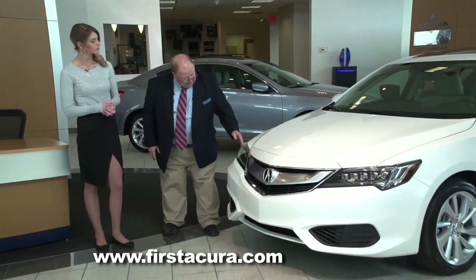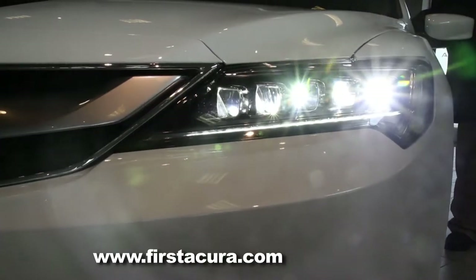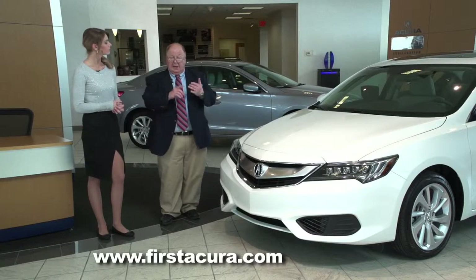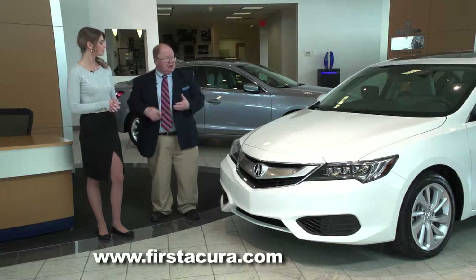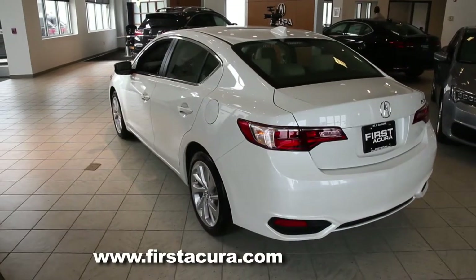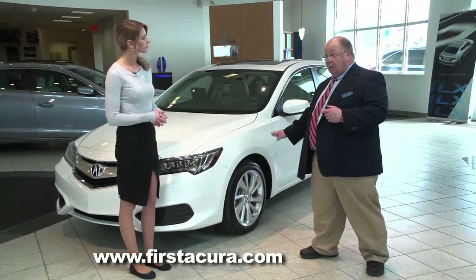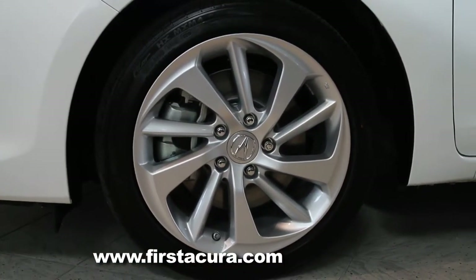Starting at the front of the vehicle, you'll see the signature Jewel Eye headlights. As a mark of the Acura brand, each one of these segments is aimed individually to give you a much better view of the road at night. They incorporate not only the daytime running lights but the headlights and the high beams as well. In addition, you have LEDs as turn signals and stop lights. One of the complaints of the earlier car was that there was a little too much road noise, so Acura replaced the standard alloy wheels with some noise-absorbing ones — technology off the RLX model.